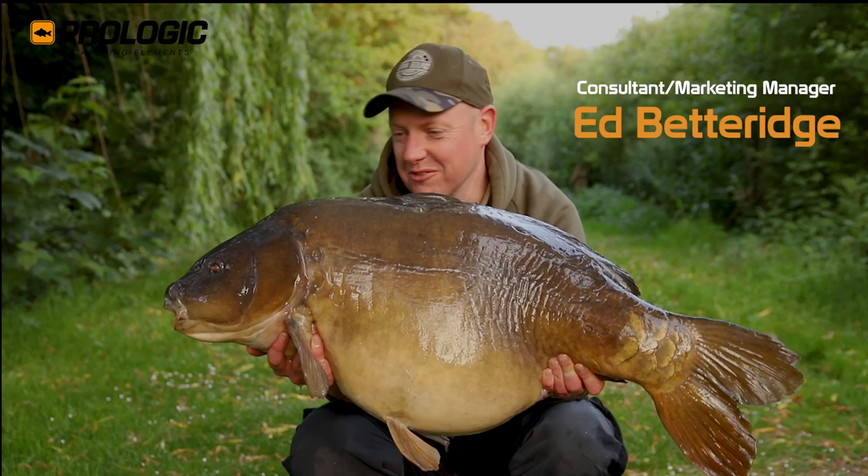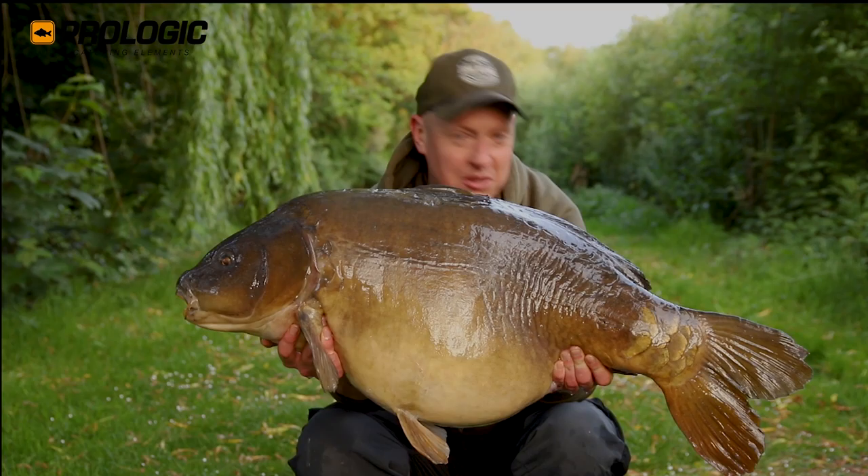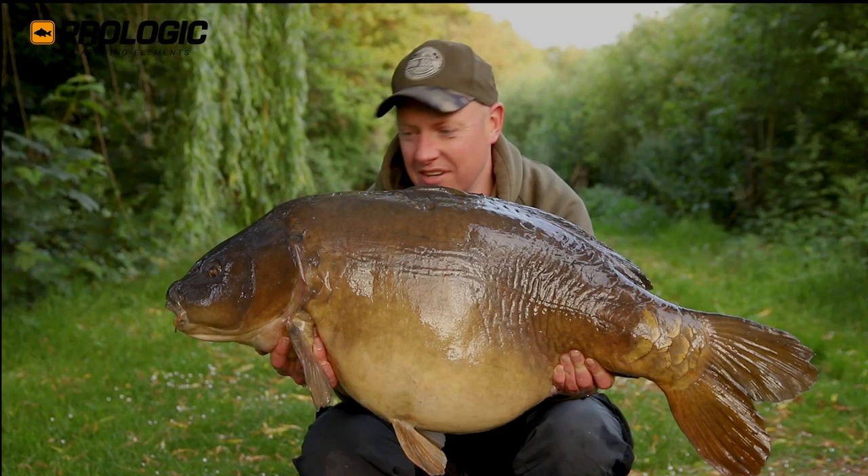Take a look at this - my first fish on Horton Church Lake, 48lb 4oz. Absolutely blown away. A bit of a fluke to get something this big first up, but I'm not complaining. Very, very happy with this.